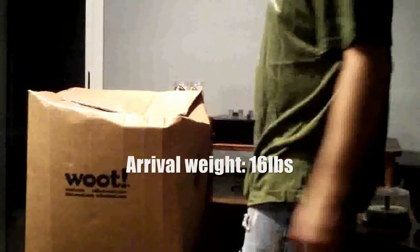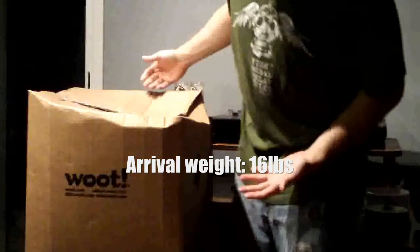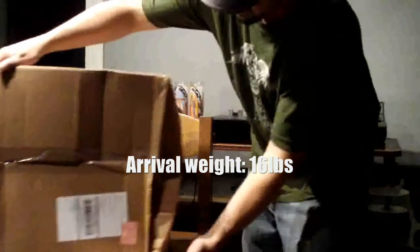Let's open it up and see what we got. I figure the best way to open a Woot box is with a CD. As you can see, the box is slightly damaged — kind of damaged.